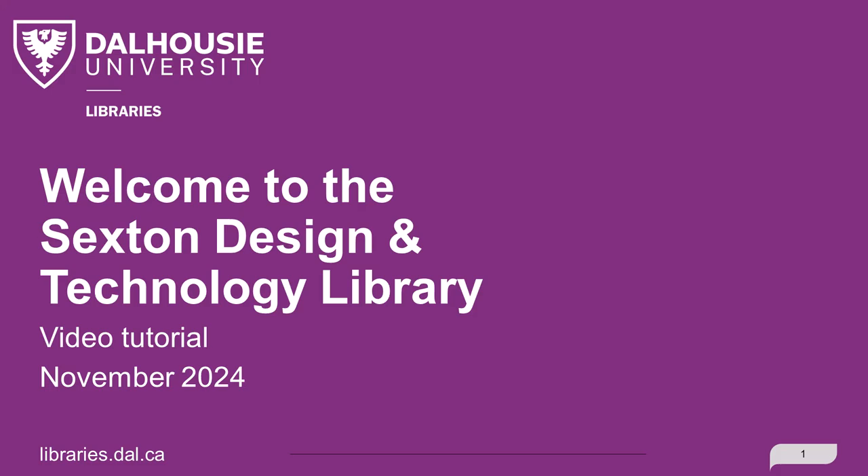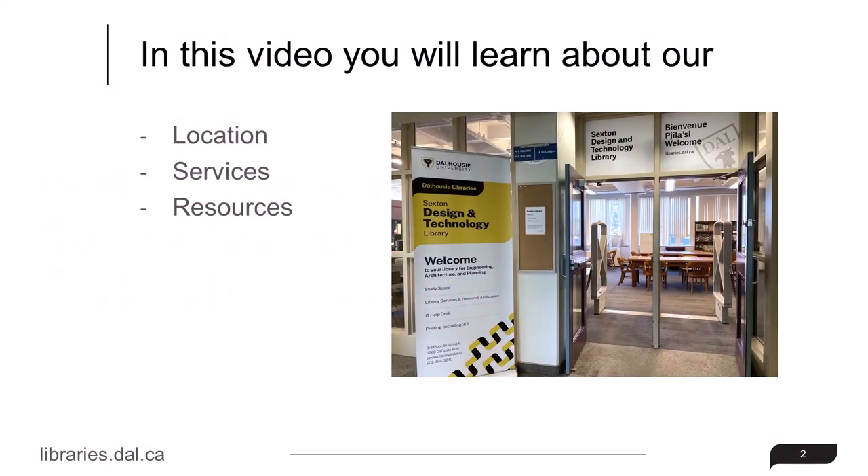Hello and welcome to the Sexton Design and Technology Library. In this video, you will learn about our location, services, and resources.